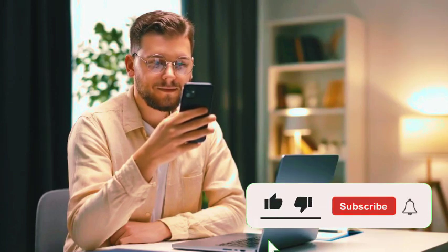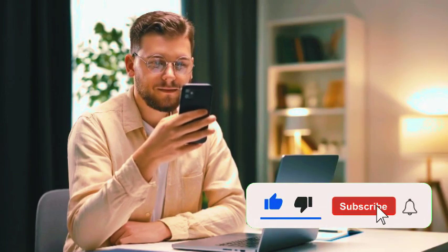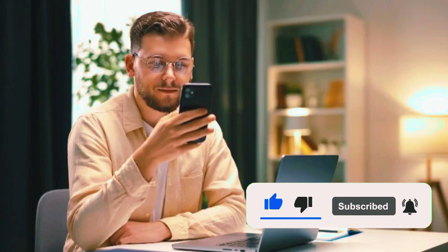Before we continue, if you're finding this update as exciting as I am, make sure to hit that like button and subscribe to the Gold Rush Crypto Daily channel. Click the bell icon so you never miss out on our latest insights and updates. We've got plenty more groundbreaking news coming your way.